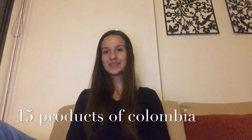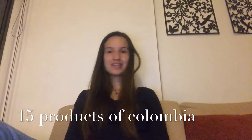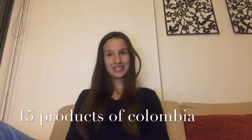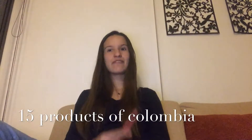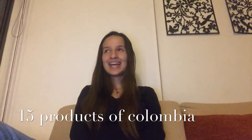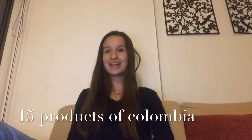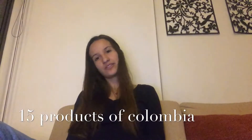Hello everyone, my name is Sara Troncoso and today we will talk about 15 products of Colombia that you can't miss — not only because they are very typical, but because they are delicious. I could not do a top 15 because every product is different and all of them are delicious. This is a golden opportunity for you to know some products that every Colombian has tasted and normally has in their home.